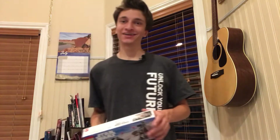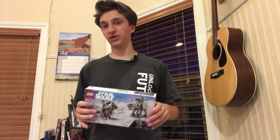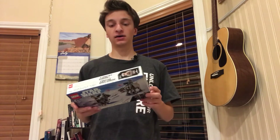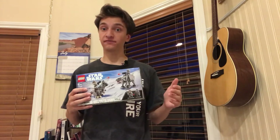Welcome back to Brick by Brick. Today we're going to be talking about whether or not LEGO Microfighter sets are good investments. I recently bought another LEGO Microfighter set — it's LEGO set 75298 — and I think it's going to be a great investment.